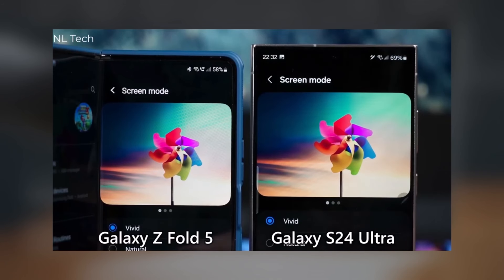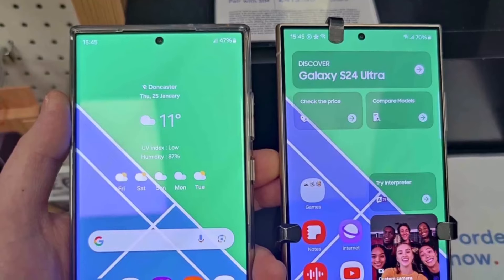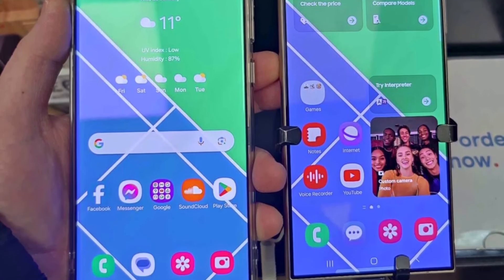2. Display Color Problems: The phone's display has a problem with color modes. While there are typically two modes — natural and vibrant — the default on the S24 series is natural, and users can't switch to vibrant. This is frustrating for those who prefer lively colors.